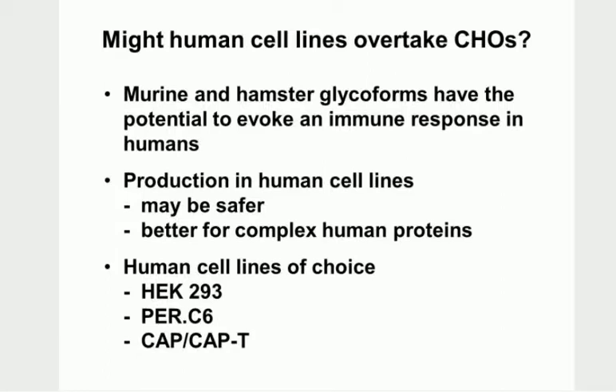It seems logical that one day human cell lines might overtake CHOs. Reasons could include that it is possible to get an immune response to some hamster or mouse glycoforms - they're not exactly the same as human - so using a human cell could be an advantage. It could actually be safer in some ways, and better for very complex proteins that might fold up better in a human cell line.